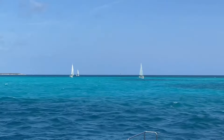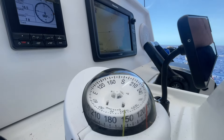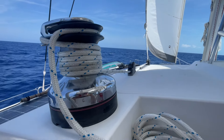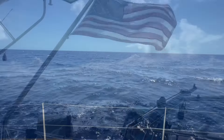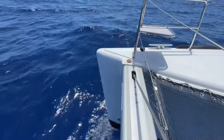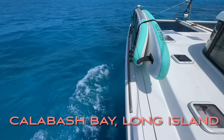We just pulled anchor here in Georgetown at the Great Exuma Island and we are heading to Long Island. Our goal is to hit the Calabash Bay, which is about 25 or 30 nautical miles from here. We do have our poles in the water.